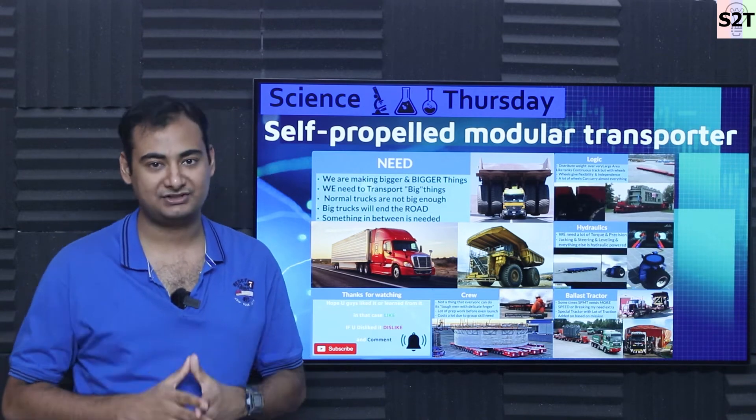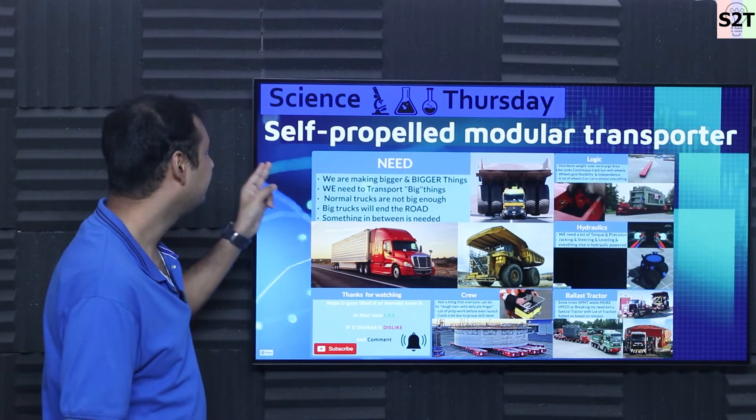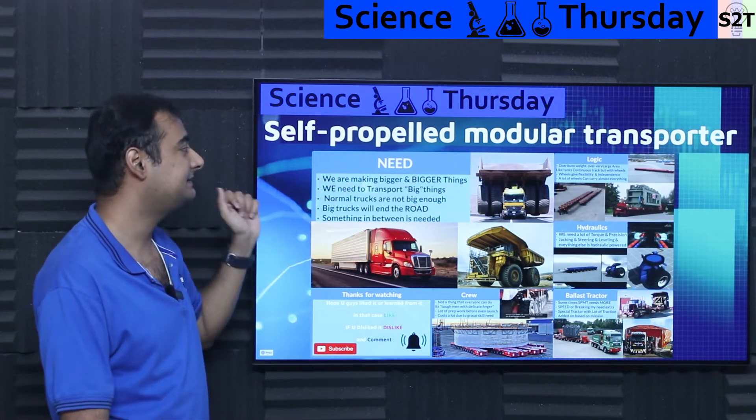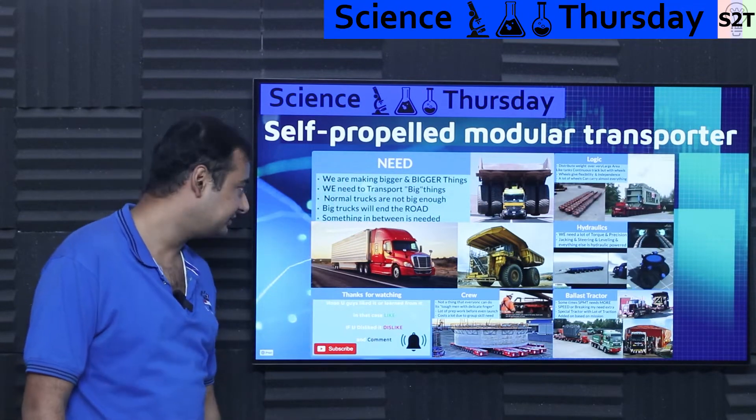Hello YouTube viewers, welcome to my channel Science2Technology. In today's show, Science Thursday, we're going to talk about Self-Propelled Modular Transport, or SPMT. So let's dive right into it.